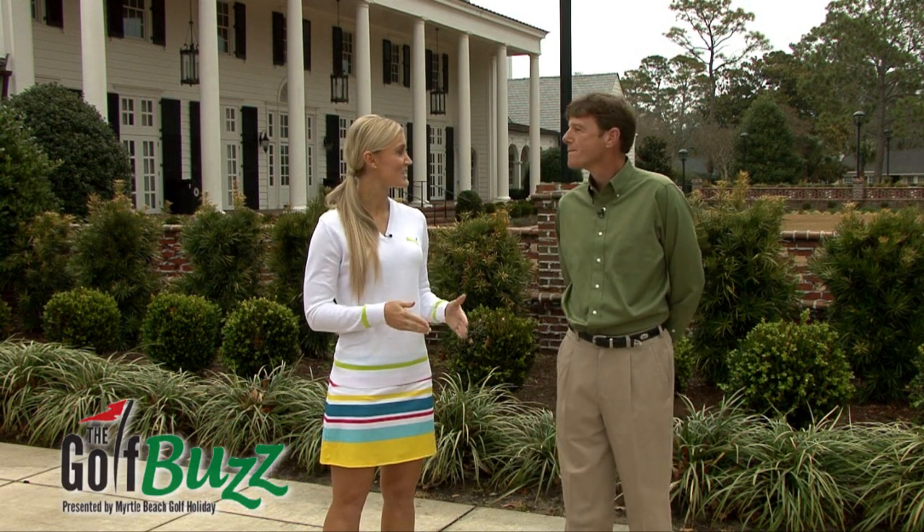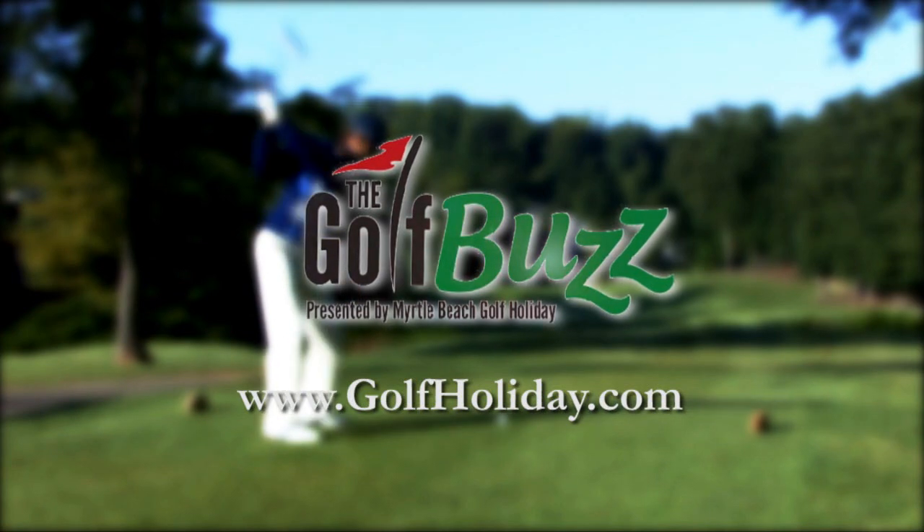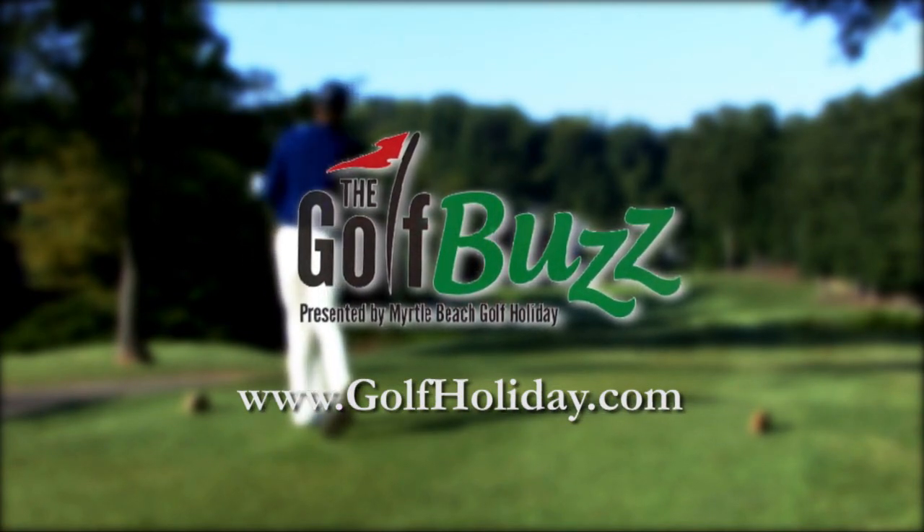Well, thank you so much for filling us in on some information about Pine Lakes Country Club. Thank you, Blair. I'm Blair O'Neill and thanks for watching the Golf Buzz. If you'd like to make a tee time out here, go to GolfHoliday.com.